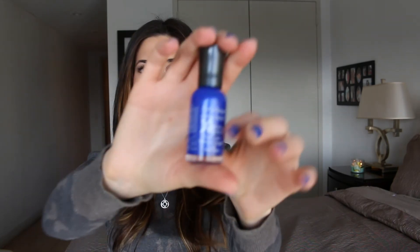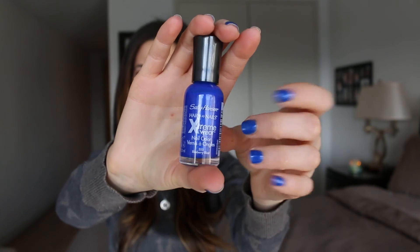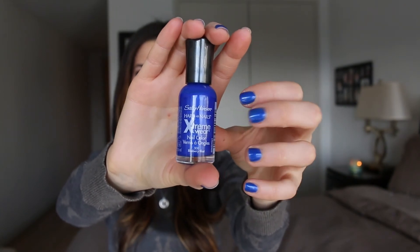Sally Hansen nail polishes in general are amazing, and I've only ever found them at the drugstore — like Duane Reade, Target, CVS, or Walgreens. This is the color I'm wearing on my nails today: Blueberry Blast. It's a really pretty electric blue — I quite fancy it. Sally Hansen has the best top coats, great color selections, and they seem to chip less frequently than other more expensive brands.